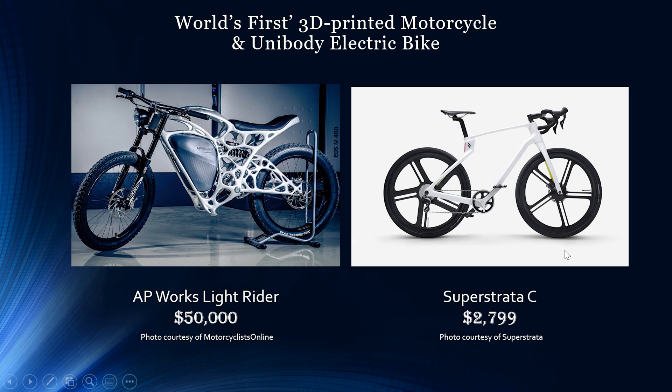The Super Strata C is the world's first unibody carbon fiber composite bike, custom made to fit the ride style and size of the user. It's made of one solid piece with no joints. The frame is extremely impact resistant yet remarkably lightweight, and when it came out it was going for about $2,800.